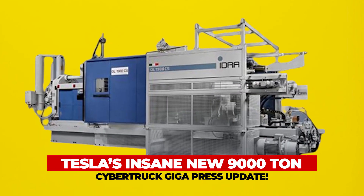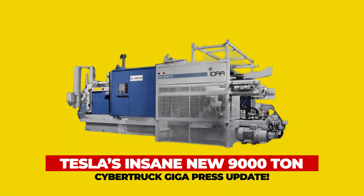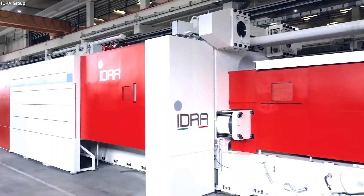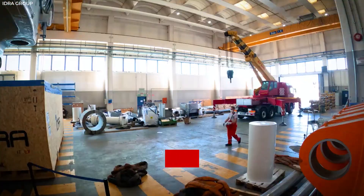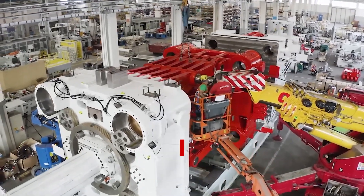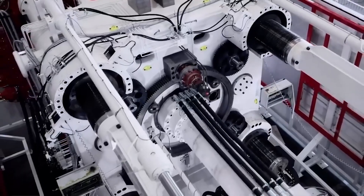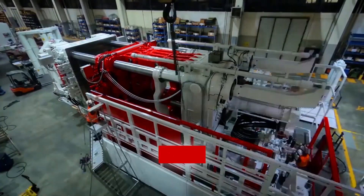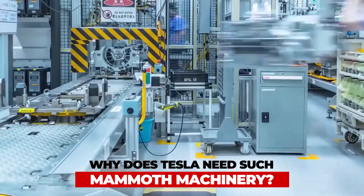Tesla has finally revealed its massive 9,000-ton Gigapress after months of construction. It is the largest of its kind in the world, and the automaker may start production of the Cybertruck, which is planned to launch in 2023. But why does Tesla need such massive machinery?